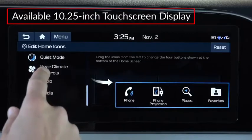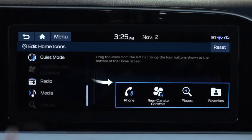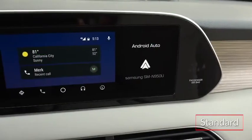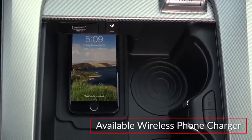An available 10.25-inch touchscreen features a reconfigurable layout and onboard navigation. All trims include wireless Apple CarPlay and Android Auto smartphone compatibility, and a wireless phone charging pad is available.